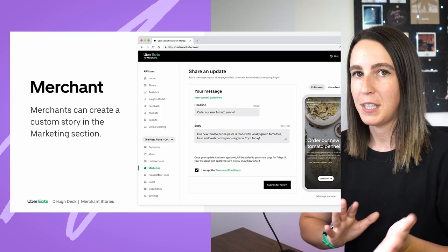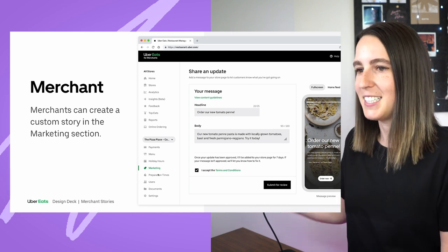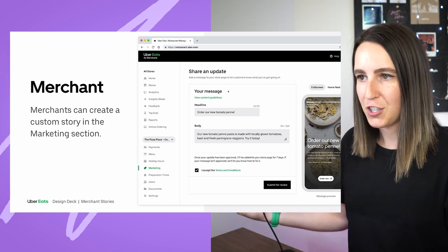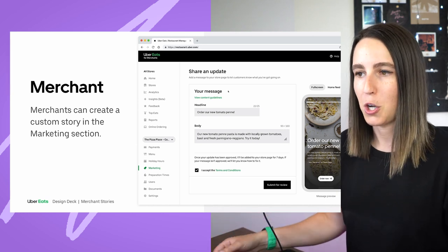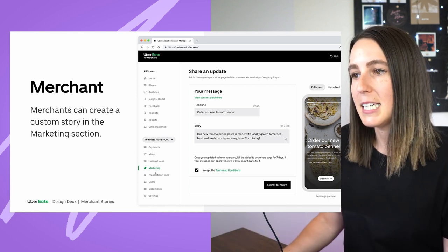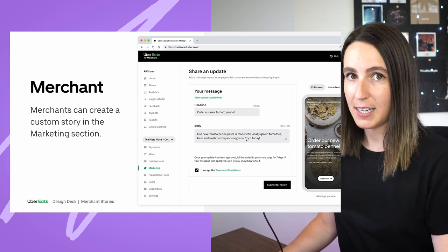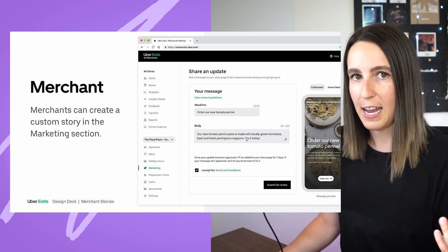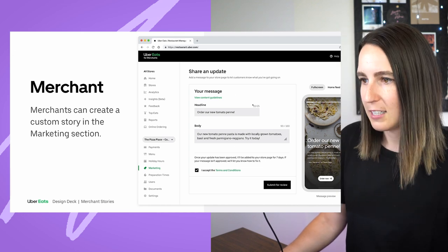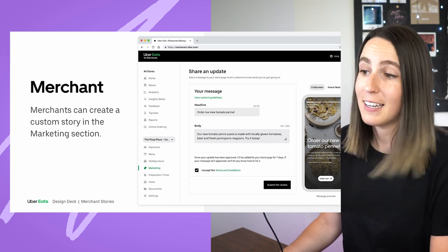To show you the experience for merchants to create these stories — that was another part of the experience I had to design. This is the existing merchant manager desktop tool that merchants use to manage their store on Uber Eats. We have an existing marketing section, and we decided to add this experience into that section as a different way merchants could market their store. Here they can add in their custom content and we show them a preview of what it will look like in the app.